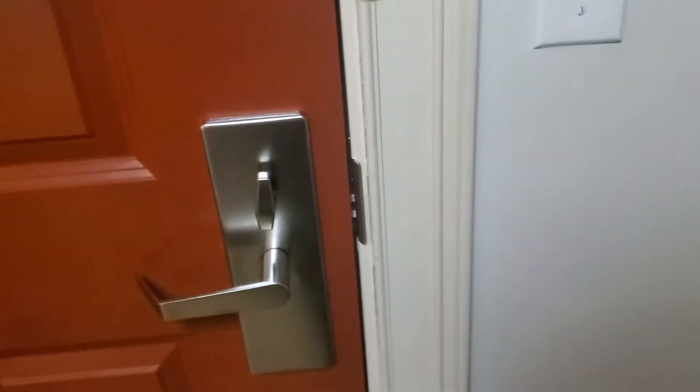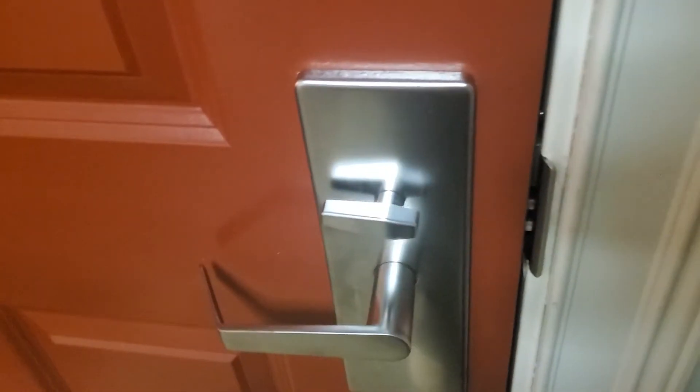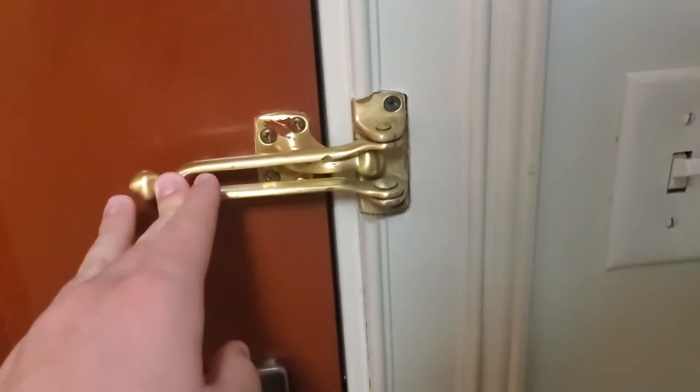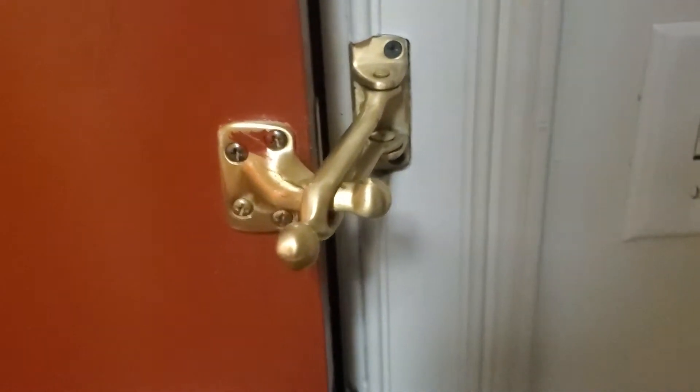As you can see, the door has two locks. You have the deadlock, which is turned like that. Then you have this, which could also be used as a doorstop. It doesn't really go that far — I think it's offset. I'm going to try opening it. Well, it works.